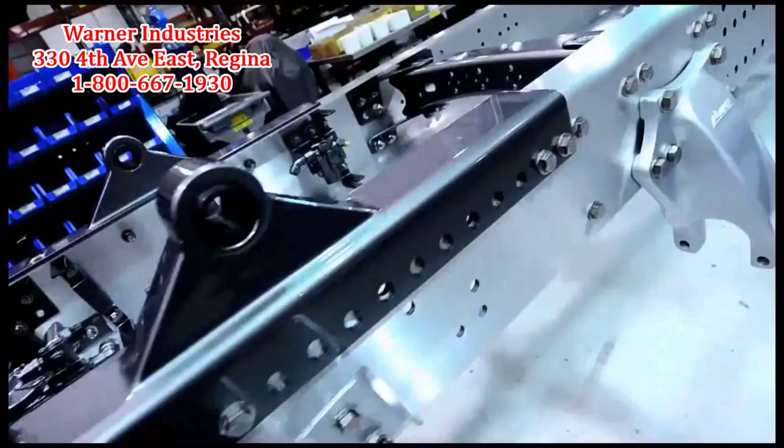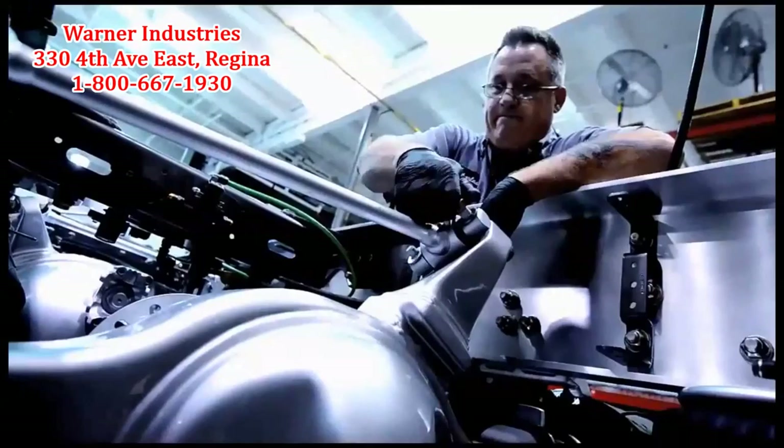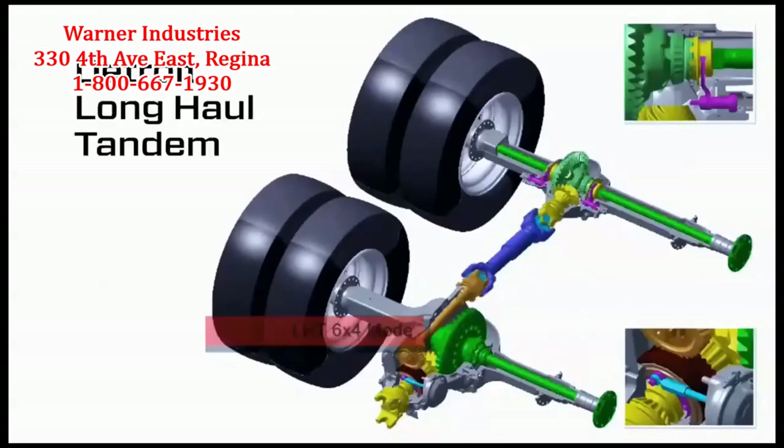The Detroit Long Haul Tandem is one of those special technologies that the market could really use. In most dry applications, it drives only the forward set of the rear axles, which provides fuel economy savings. If traction is limited and the computer system starts to sense slip in that forward drive axle, the computer system automatically and seamlessly transfers power to the rear axle set so that you maintain four drive axles in the back of the vehicle.